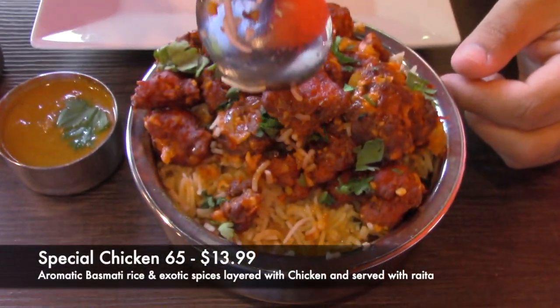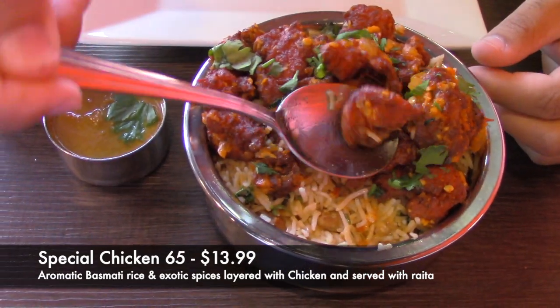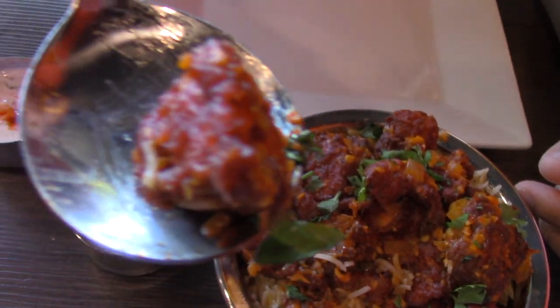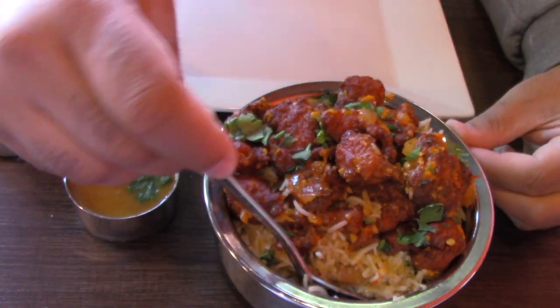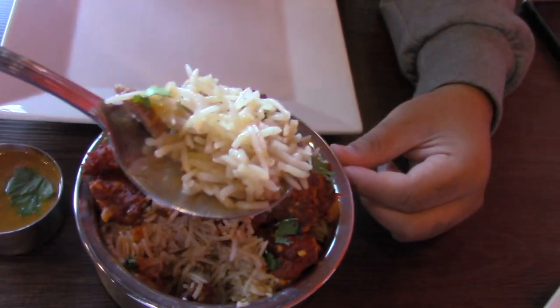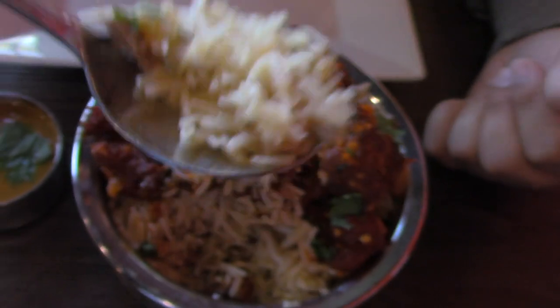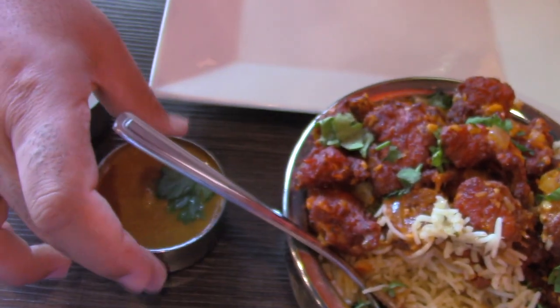The next item we tried was their special chicken 65 fried rice, which was one of my favorite dishes. The chicken just melts in your mouth — it's extremely soft. The rice was really flavorful with lots of spices and herbs, and was again topped with that coconut sauce they used on the lamb kola. Overall it was a really delicious dish.